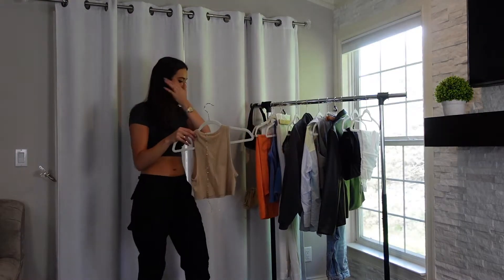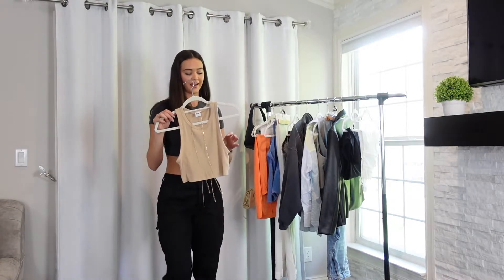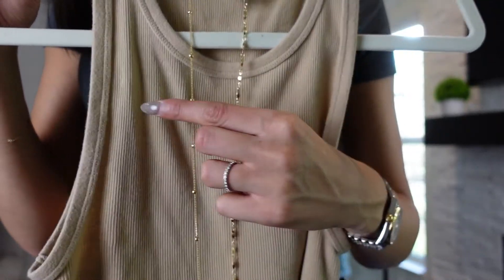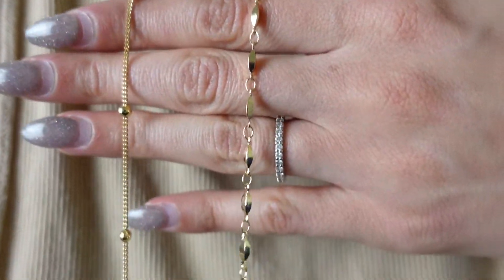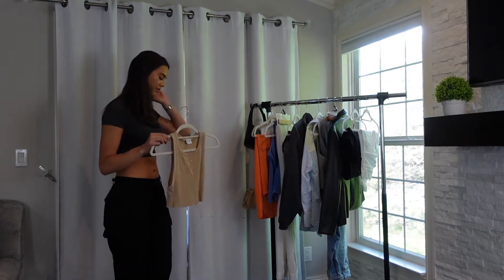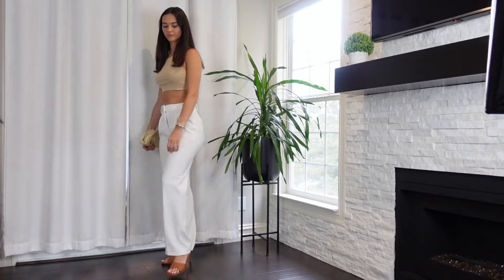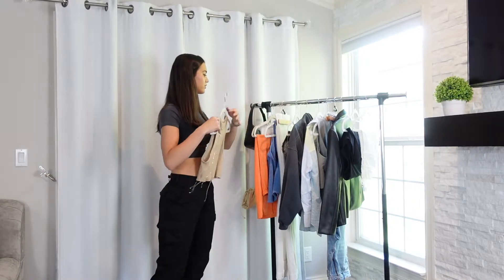I also paired the white trousers with this tan TNA tank — I'm obsessed with it, I got it in a bunch of different colors. I also put these two little belly chains with it. I'm so into belly chains right now, I find them so cute. I got these off Amazon and I'm so impressed with the quality — I'll have them linked down below. The shoes I paired with this outfit were the white Mark Fisher ones. I love this outfit — casual, simple, and you can dress it up or down.